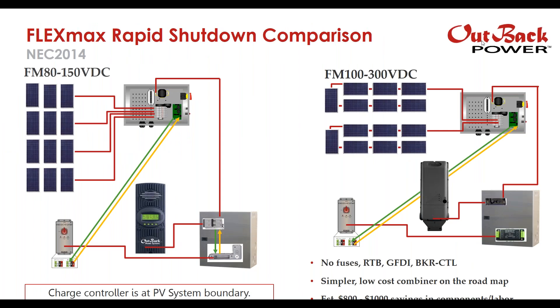Here's a comparison of the FM80 to the FM100. The FM80, for example, could have up to four strings coming into a combiner box, with a relay, breaker control, connected to the power supply, and the initiator signals back up to the combiner box. With the FM100, you can simplify that quite a bit — you don't need any fuses, you don't need a remote trip breaker, and ground fault detection and breaker control are built in. So it's simpler and more cost effective, saving in terms of components and labor compared to the FM80.